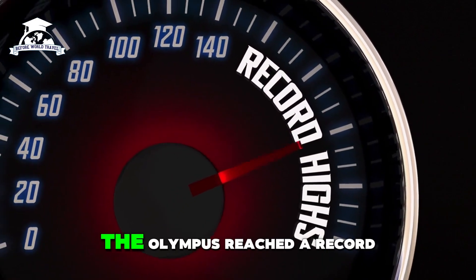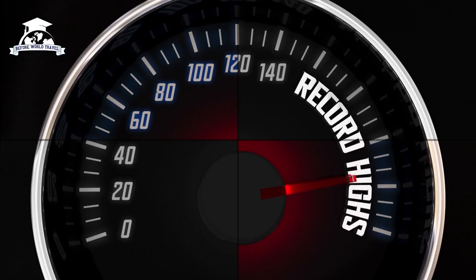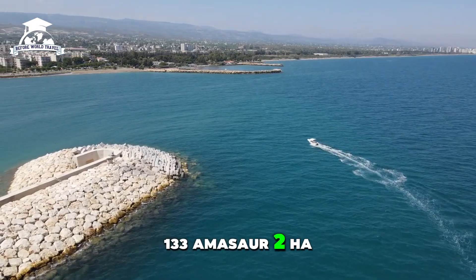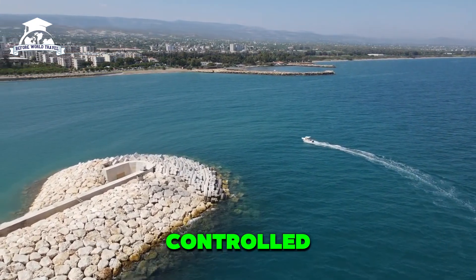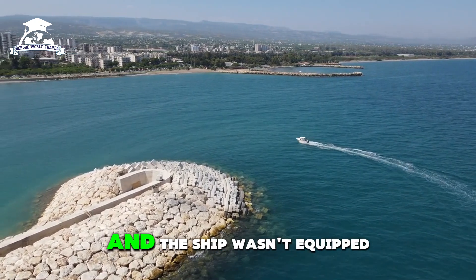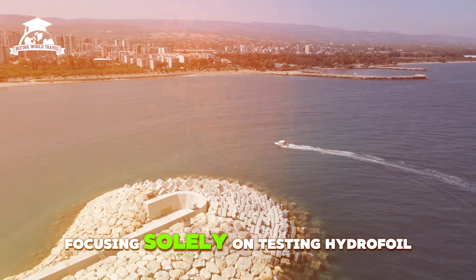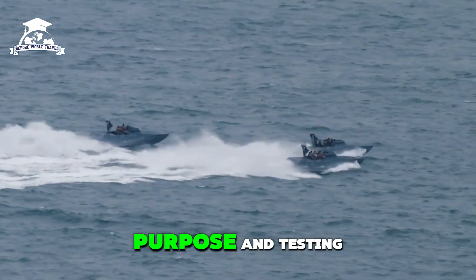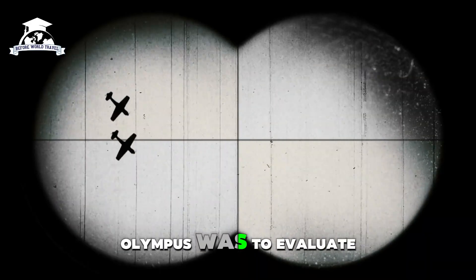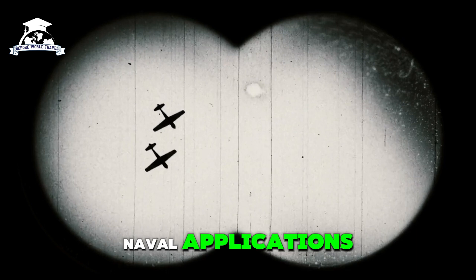The Olympus reached a record-breaking speed of 116 knots — 133 mph or 214 km/h. This speed was achieved under controlled experimental conditions, and the ship wasn't equipped for combat or heavy payloads, focusing solely on testing hydrofoil technology. The primary purpose of the Olympus was to evaluate the feasibility of hydrofoils for naval applications.